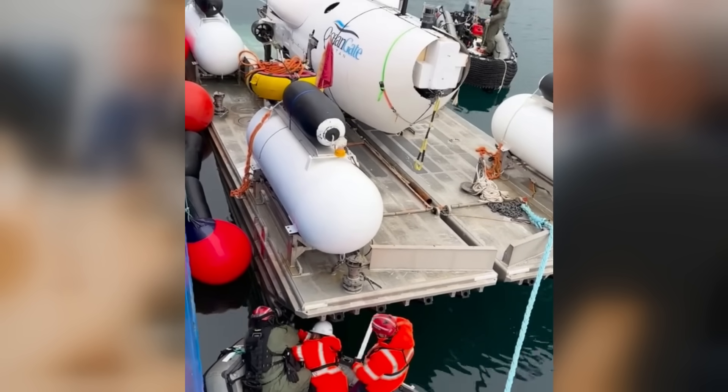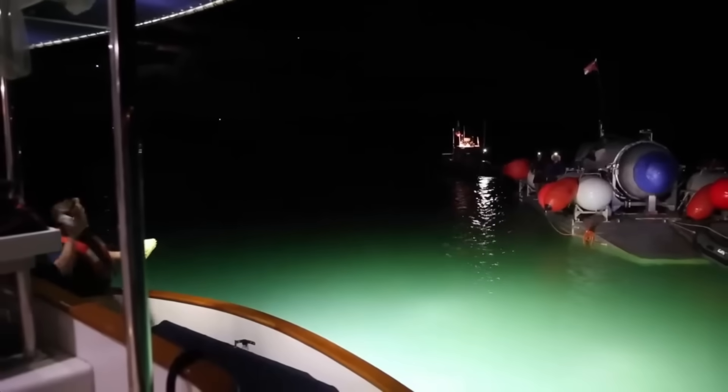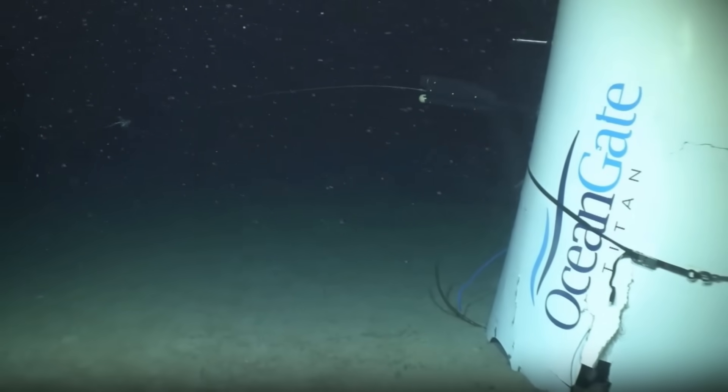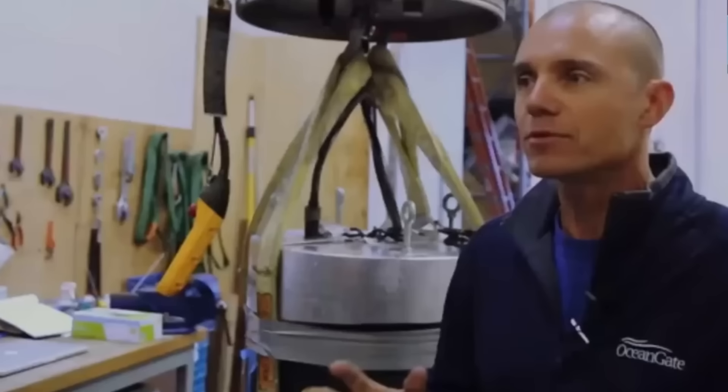Over the past week, the U.S. Coast Guard's investigation into the tragic Titan submersible implosion has revealed several new updates. In this video, I will cover key findings, including surprising business practices, footage of the wreckage recovery, and first-hand accounts from individuals connected to OceanGate, the company behind the Titan.